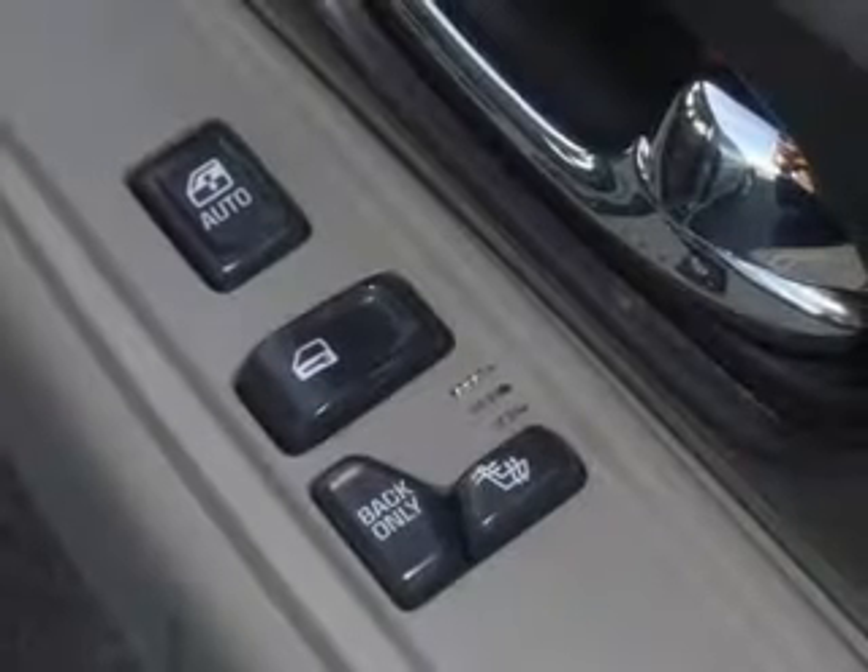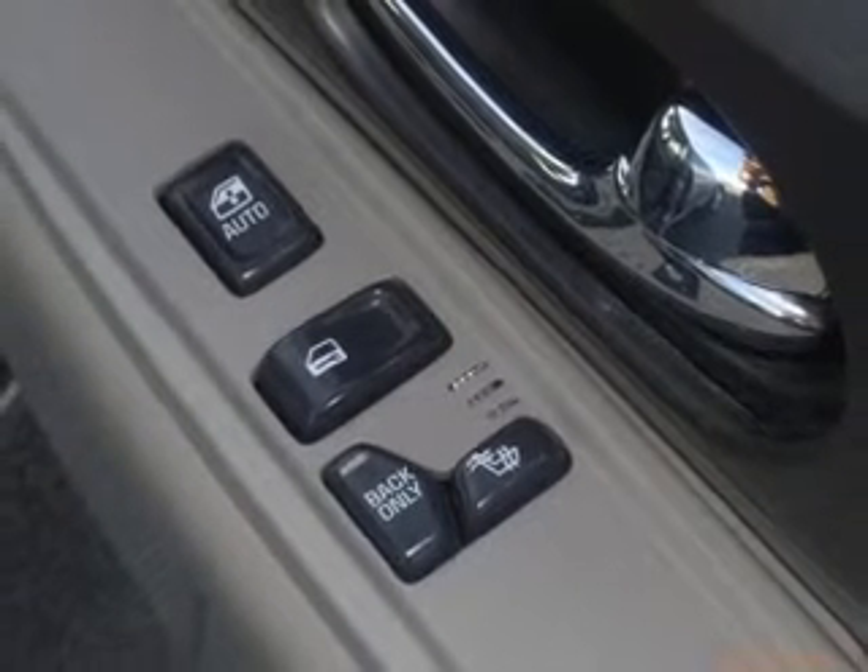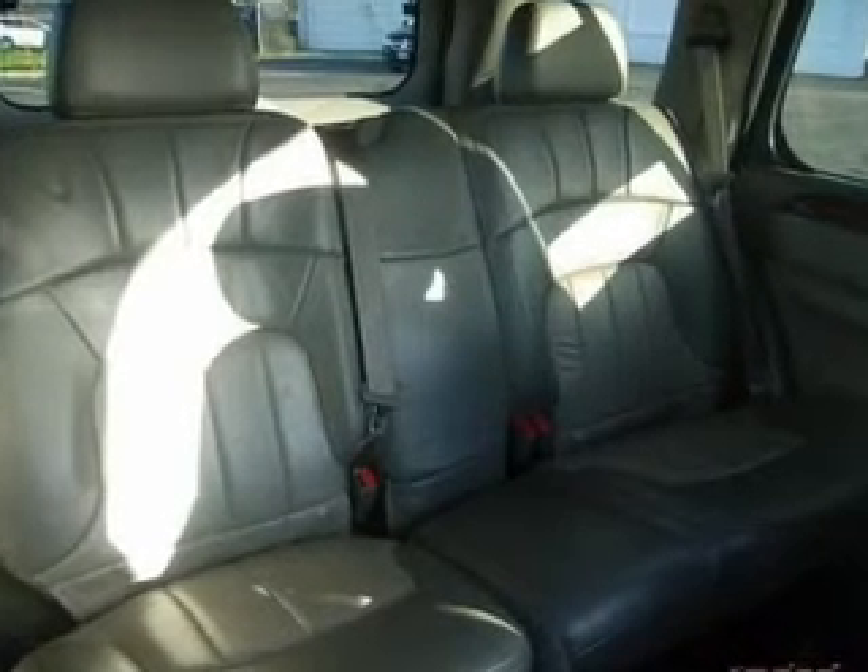Keyless entry. Leather seats. Power door locks. Power windows. Cruise control. An AM FM stereo with a CD player. A satellite radio.